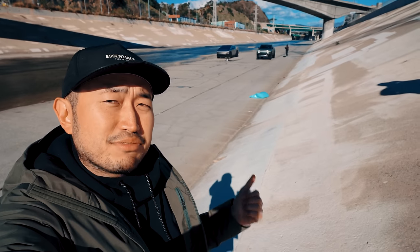Cybertruck versus Rivian — which one is a better off-roader? Let's find out. This is actually the first time we're off-roading as we enter into LA River. We gotta go through the homeless camp first.